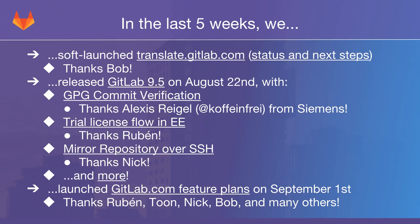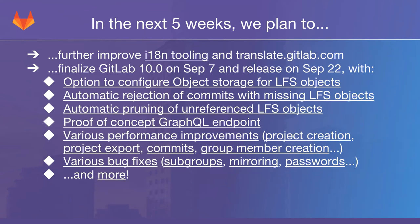Moving to the next five weeks: we are going to further improve our i18n — internationalization tooling — as well as translate.gitlab.com. We're going to automate more, write great documentation to get people up and running quickly whether they want to contribute to a new language or an existing one, and then of course this will also be announced on the blog.